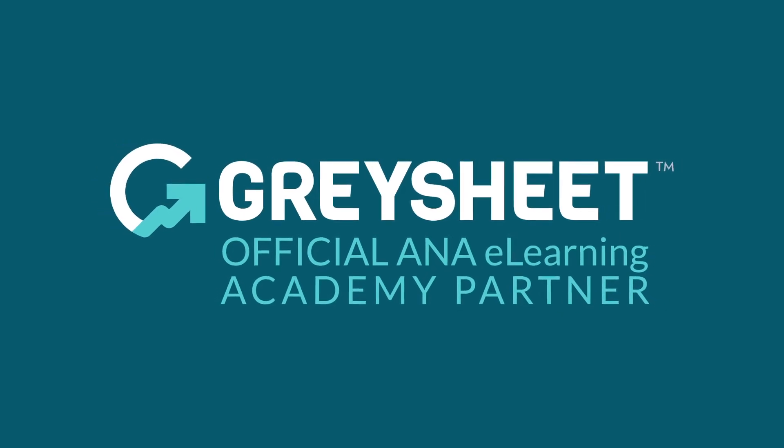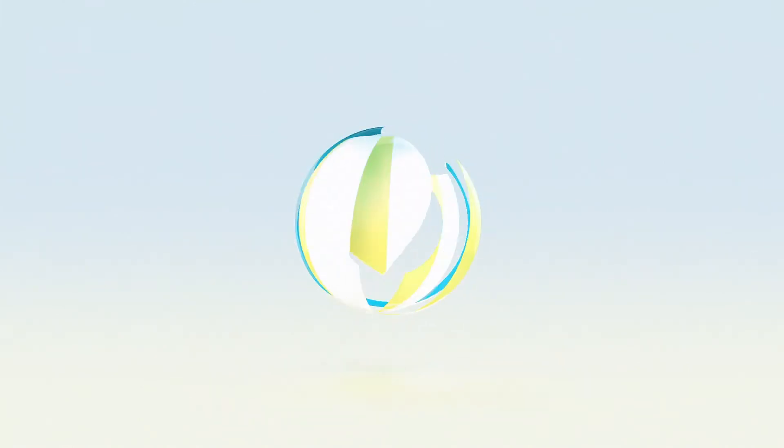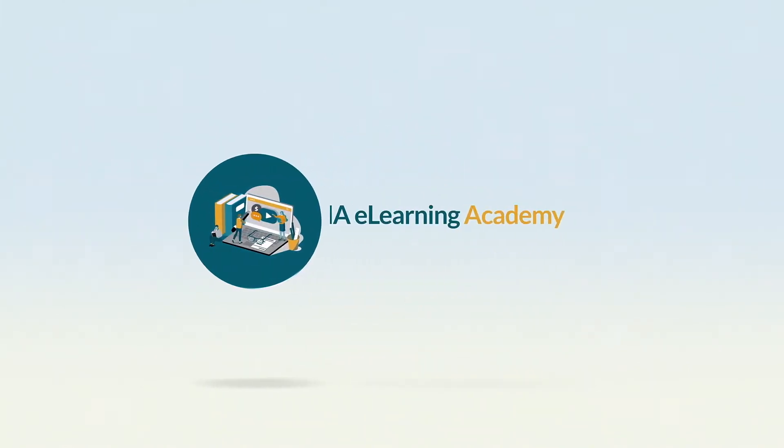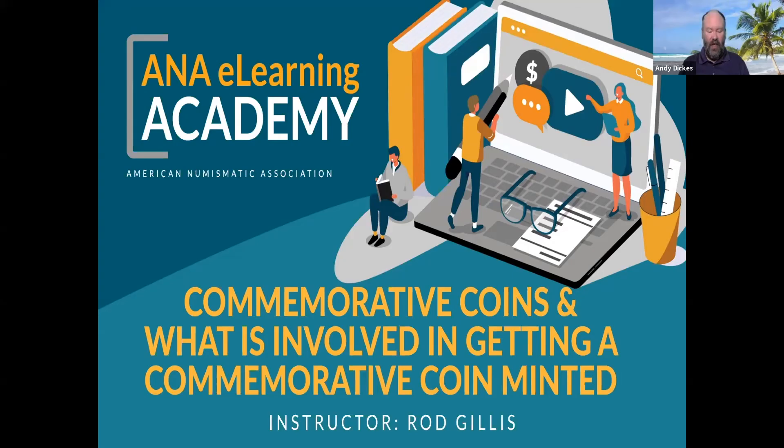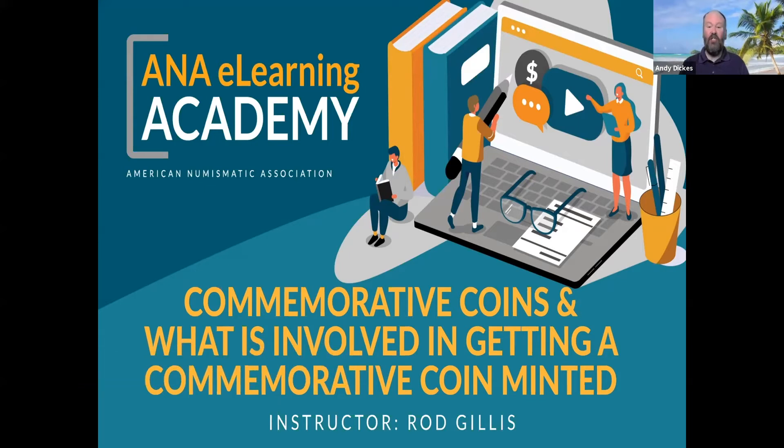The ANA eLearning Academy is brought to you by CDN Graysheet, a trusted source of rare coin and currency valuations since 1963. Thank you for joining us today at the ANA's eLearning Academy. My name is Andy Dickus, and although my background says otherwise, I'm here at ANA headquarters in Colorado Springs. I'd like to thank the Graysheet for their continued support of our eLearning offerings.